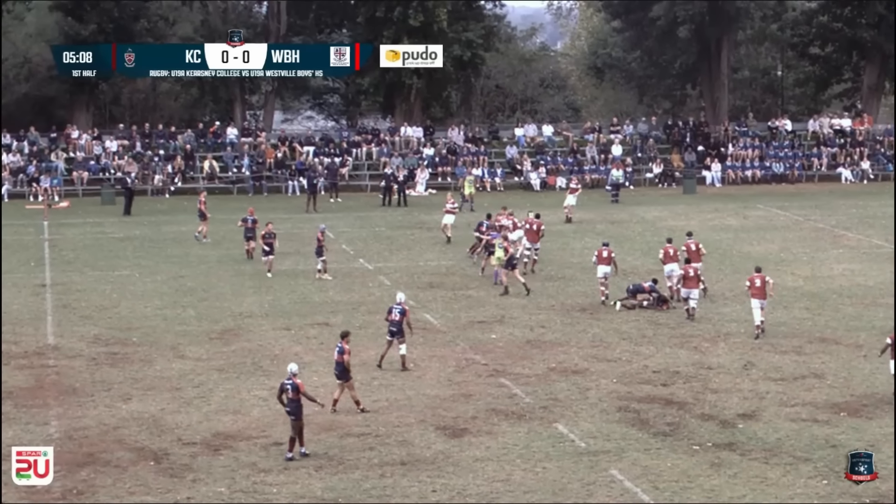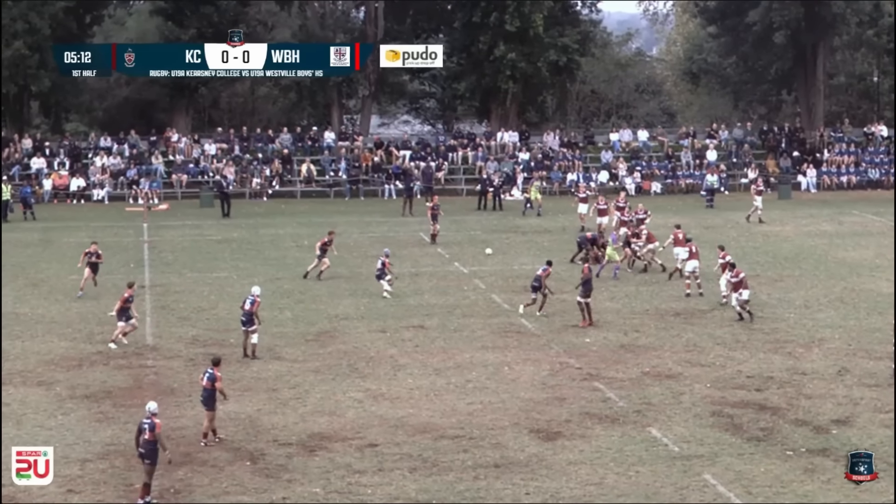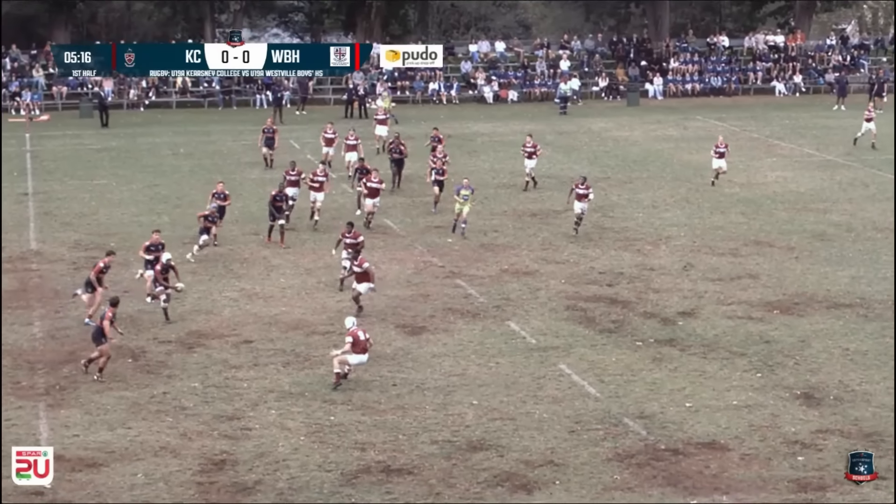Westfield with a slow breakdown. Here's Jesher Ferreira on the far side of the field — seems to be a penalty advantage that Westfield has here. Ryan Pistol spots a bit of space, looks for a chip through, unfortunately blocked.